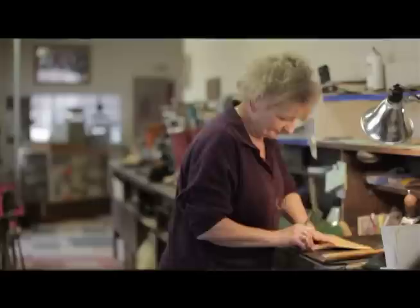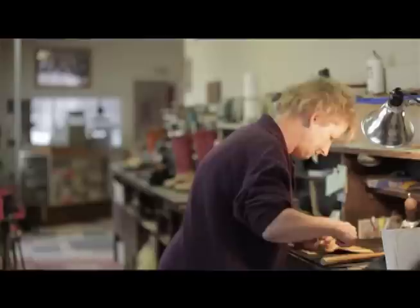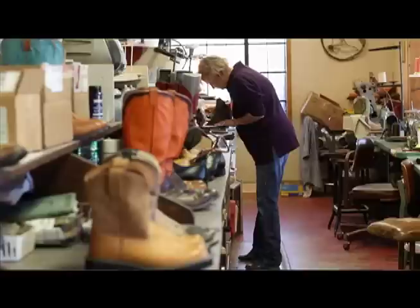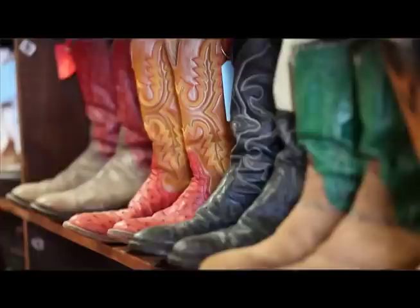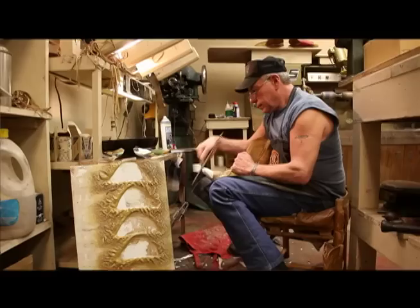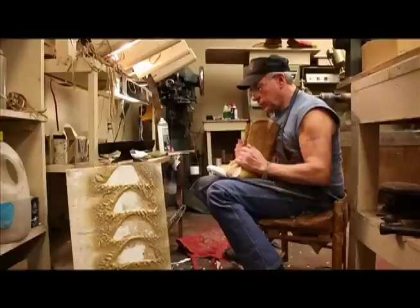Custom cowboy boots is something that is a standard from way back. The old westerns that you see — Roy Rogers, Dale Evans — they all had fancy boots. Our boots are the customers'; they come in and most of them know what they want. They want something that describes them, that shows who they are, and I just help them do that. It takes two to two and a half, three weeks before you go through the whole process for one pair of boots.